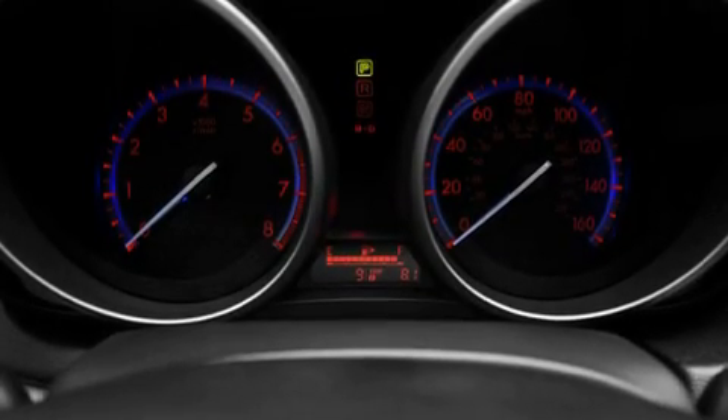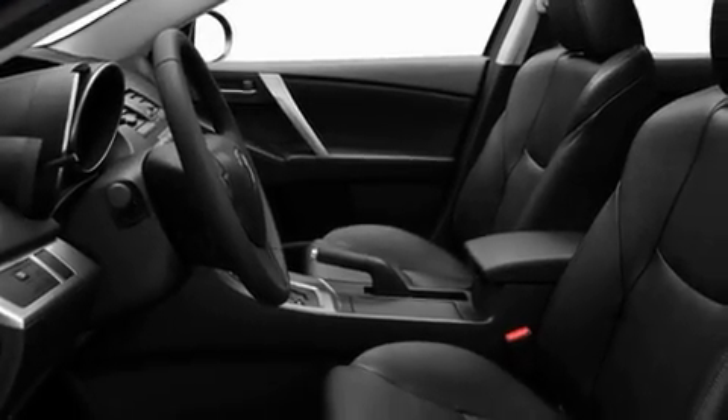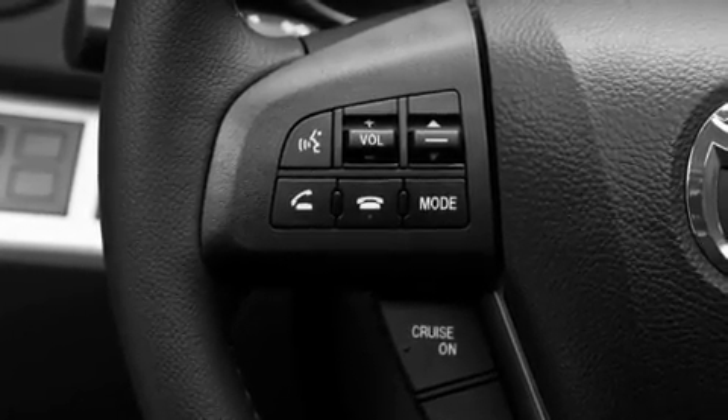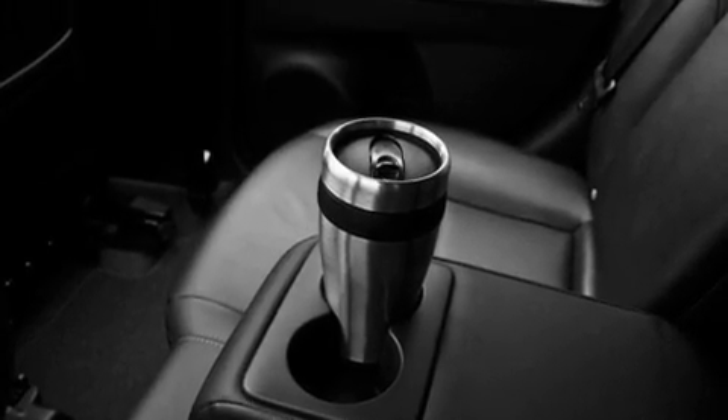Its top features include heater vents for rear-seated passengers, steering wheel-mounted stereo controls, a rear window defroster, a CD player, performance tires, variable valve timing, a passenger side vanity mirror, a low-tire pressure indicator, 12-volt power outlets, and an anti-theft protection system.